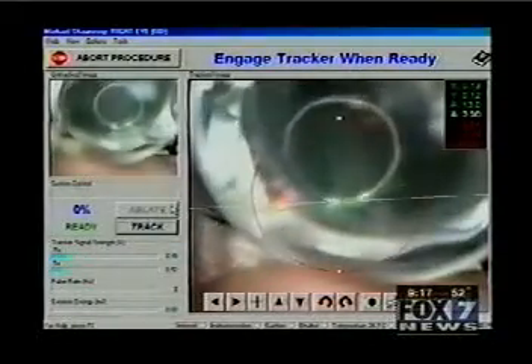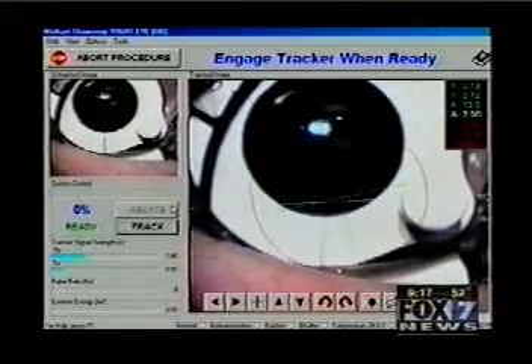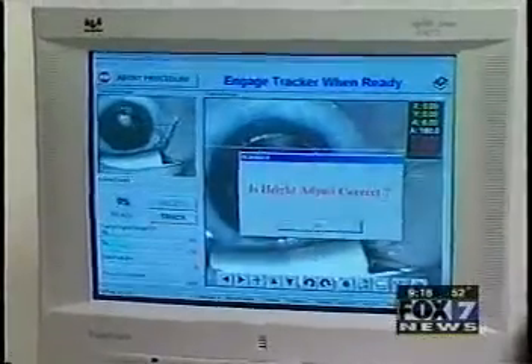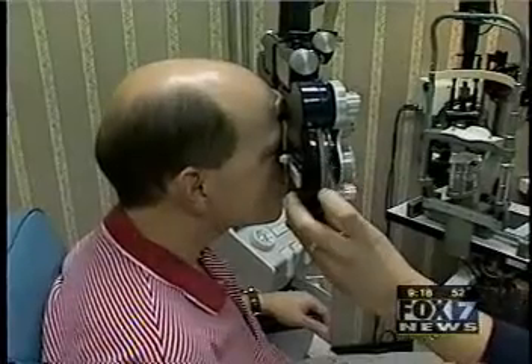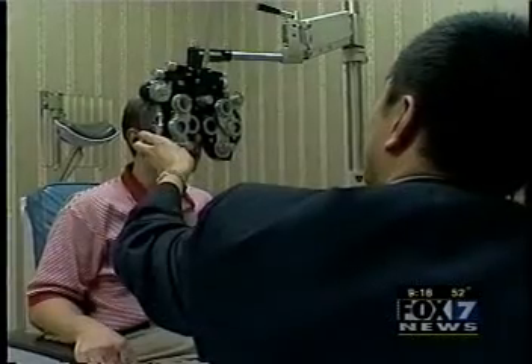Dr. Wong and his dad, Dr. Mitchell Wong, have used the LADAR Vision for more than 350 surgeries at the Austin Eye Clinic. The Wongs say the laser tracker gives them peace of mind and raises the success rate of LASIK surgery — looking at 97% of people who have it done are happy. But there are risks: one in 200 will have a permanent blur in vision, and between 2 and 4% may have to have a second LASIK surgery.